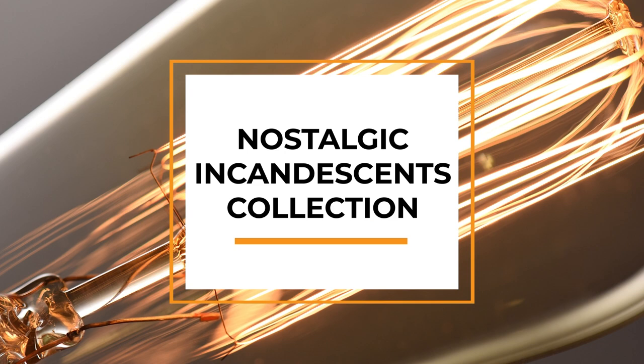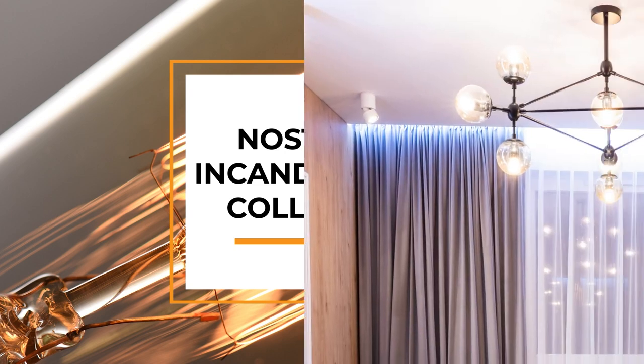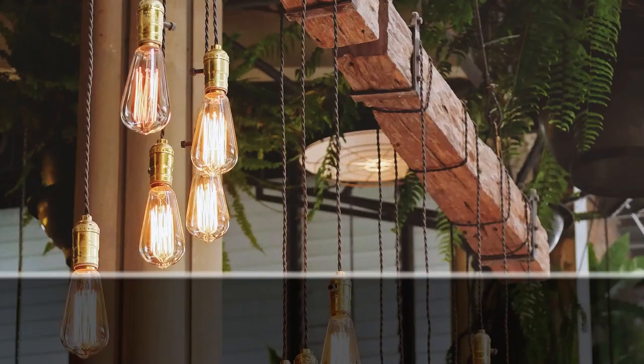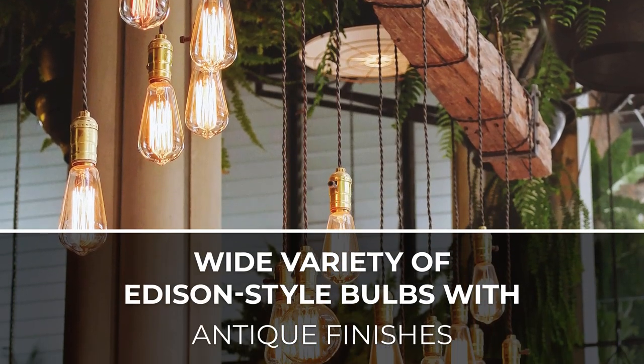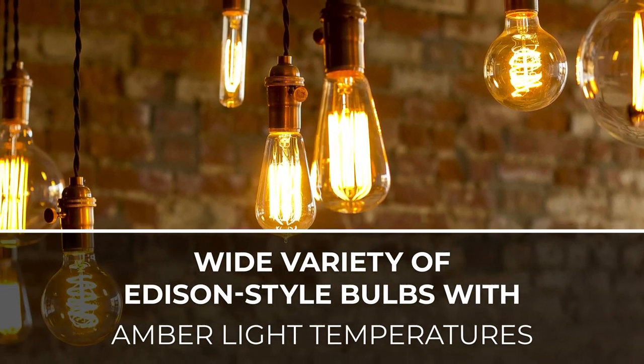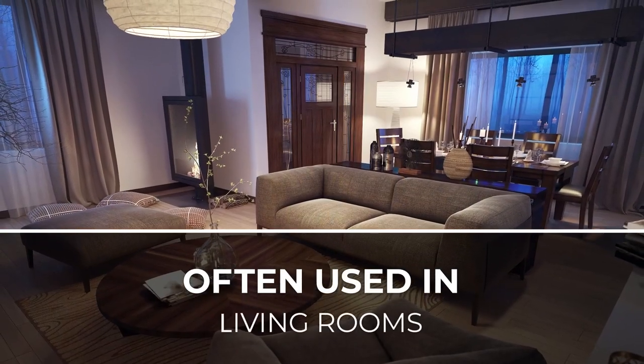Love the look of vintage bulbs and looking to upgrade the ambiance of your home? With Bulbright's Incandescent Nostalgic Collection, you can create an authentic vintage feel. This collection offers a wide assortment of Edison-style bulbs that have an antique finish with an amber light temperature for the ultimate vintage atmosphere.